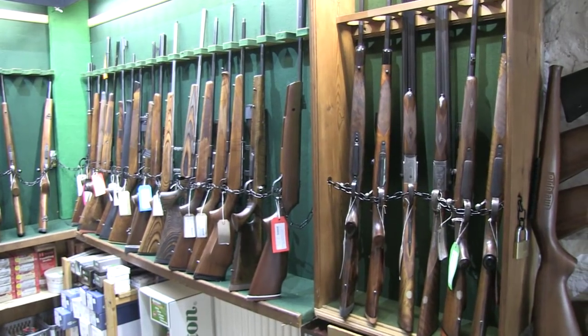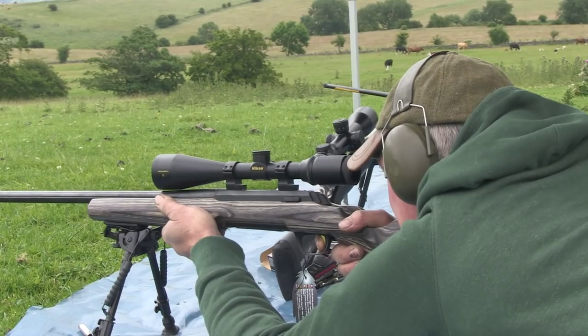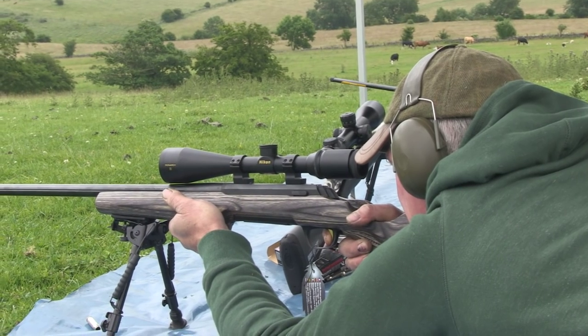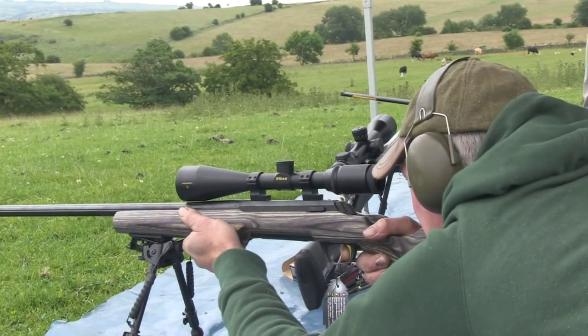For more about Mike's range and shop, go to caltonmoorrange.com. For the NGO, go to nationalgamekeepers.org.uk. And to ogle the latest Browning rifles, visit browning.eu.